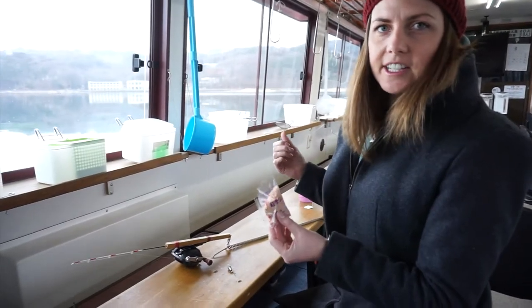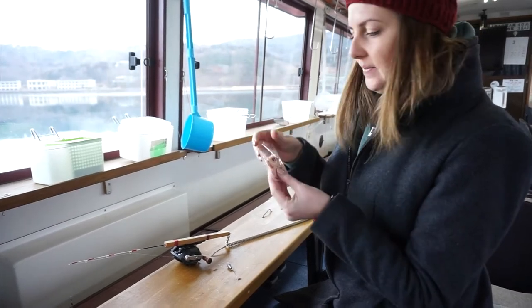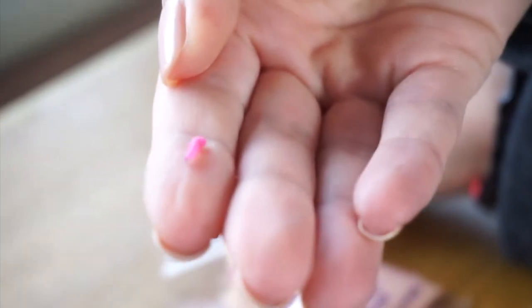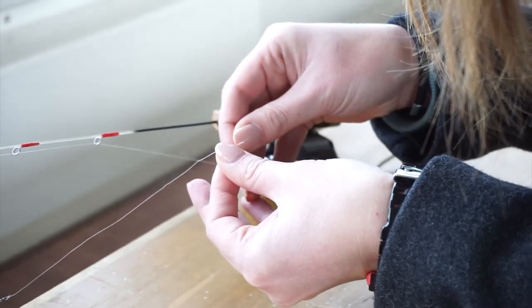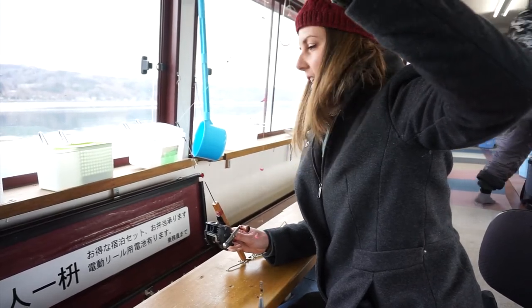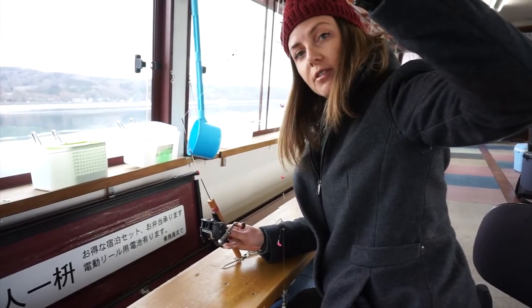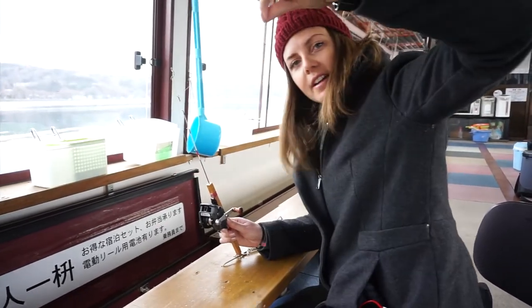We've started heading out onto the lake and we're going to start baiting up. I'm going to start off with the maggots. So we're all baited up and ready to go. As you can see, we don't actually have to leave the domed area of the boat to fish — we can fish right here from our seats. We've opened up the port here and we're looking right down into the water. So let's start.